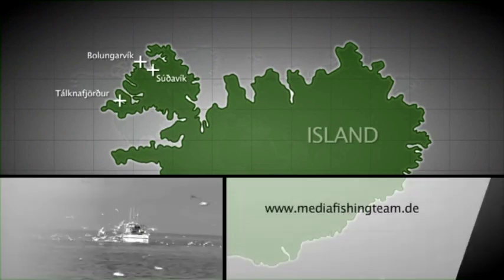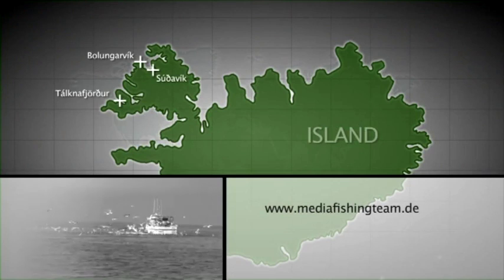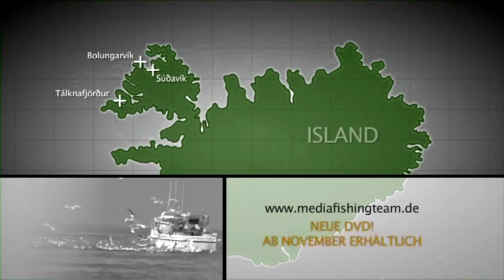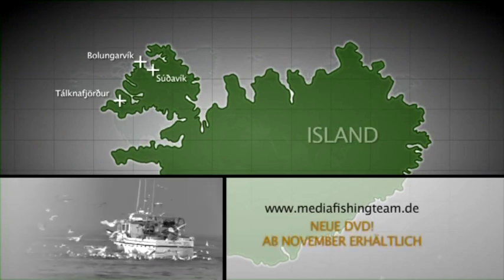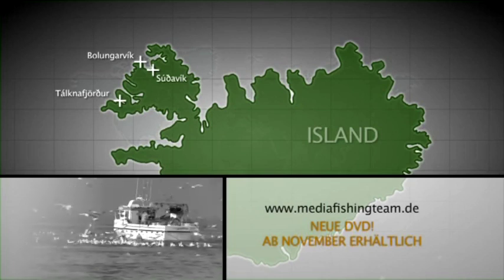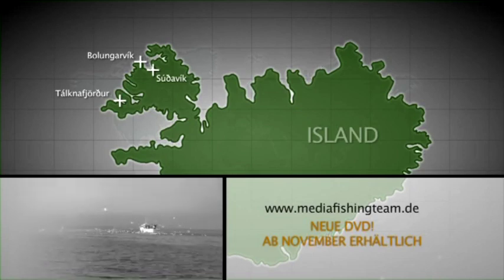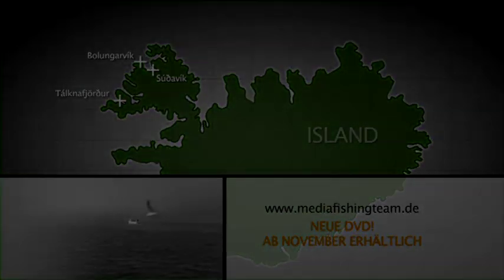Sie wollen mehr zu den Westfjorden in Island erfahren? Dann klicken Sie rein. Eine DVD, drei tolle Reviere – Thorsten Ahrens unterwegs in Island. Die neue DVD ist ab November erhältlich.